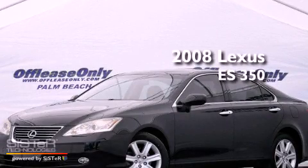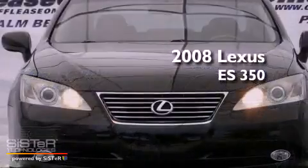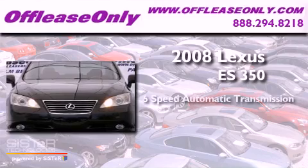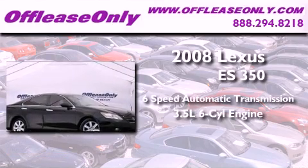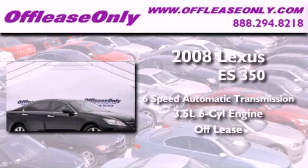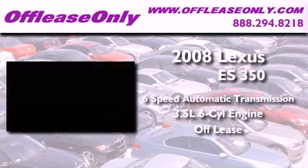This is a 2008 Lexus ES350. This vehicle has seating for 5 adults, a 3.5-liter V6, and having just come off lease, this Lexus is in like-new condition.